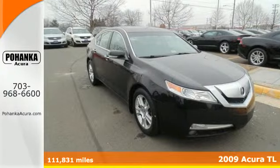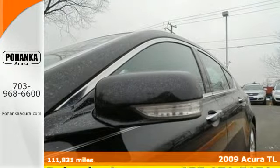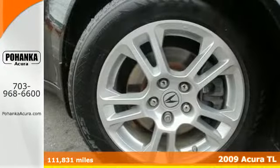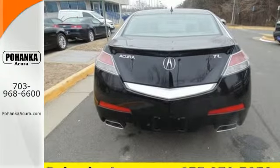Here's a 2009 Acura TL. The sleek and sexy TL was designed with safety in mind, with standard dual front airbags, front side airbags, 4-wheel anti-lock brakes, and stability and traction control.